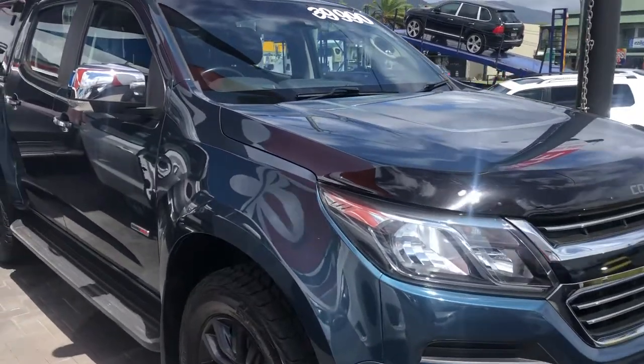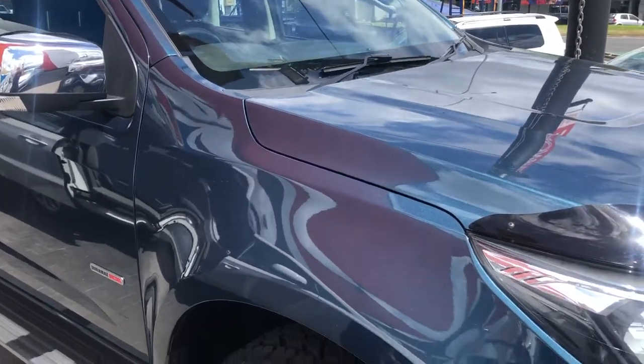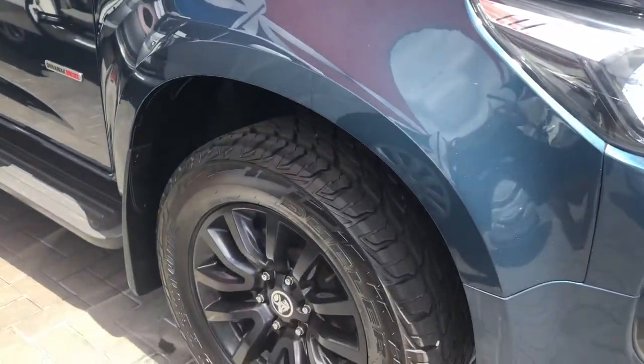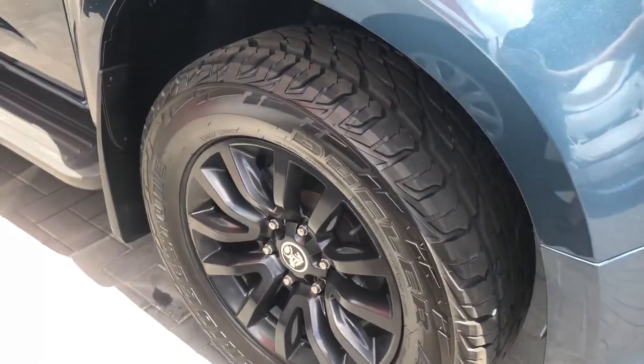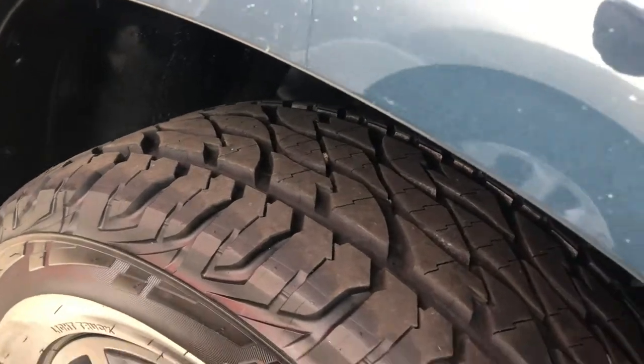Being the LTZ model, it does have a lot of additional features in comparison to the lower spec models. You've got the nice black alloy wheels there which are all in really good condition, and you've got all-terrain tyres on as well — all Bridgestone — with plenty of tread on those ones.